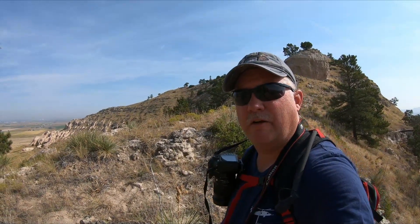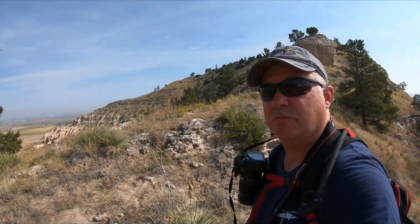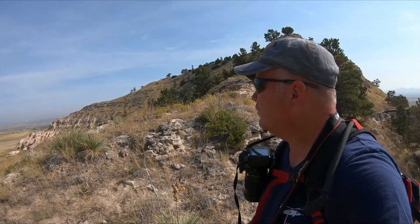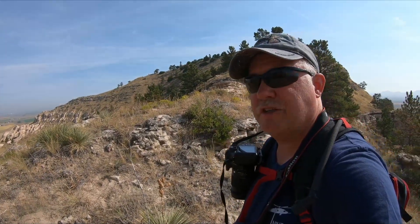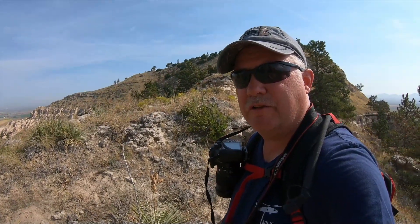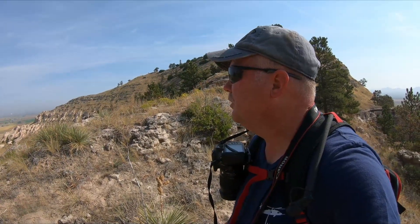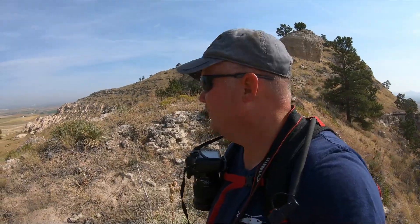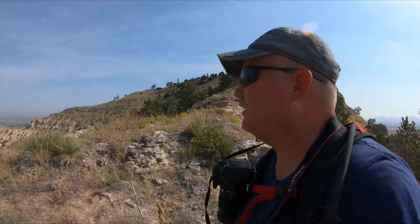We're back here on the saddle area and we're going to start making our way up to the eastern summit — more so than northern. So we're heading up this way. This is the higher summit. According to the map it's 4,610 feet. We'll see what my altimeter says — it's about 25 feet or so higher up. It's also going to be a little bit less of a distinct route to take.